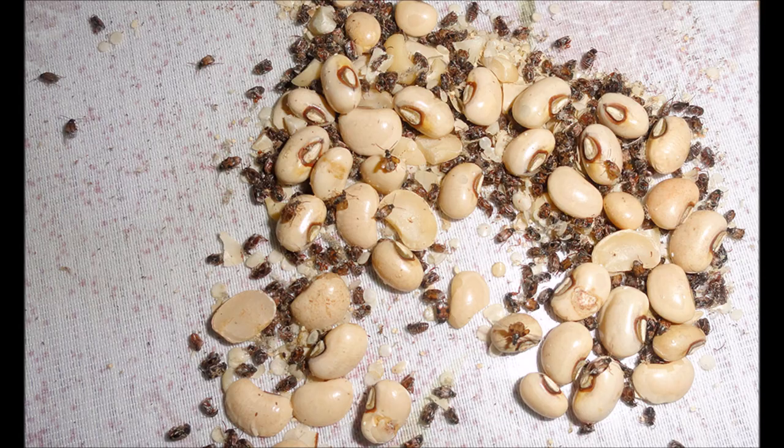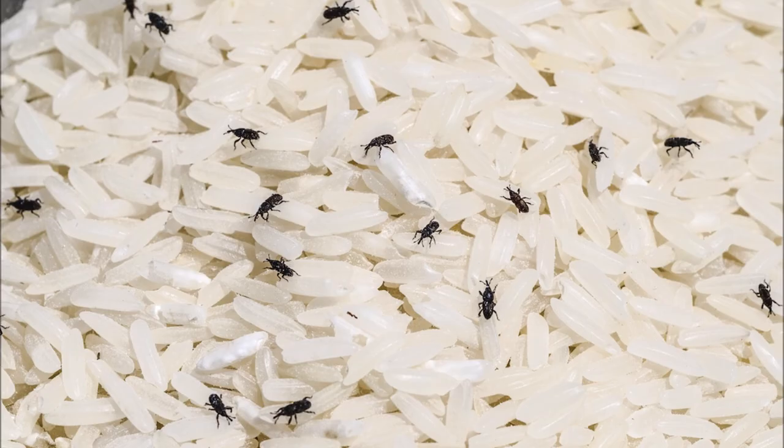Getting rid of weevils with bay leaves. Whether your pantry has Indian meal moth or Mediterranean flower moth, they are weevils, which is a type of beetle that is usually small, around 0.24 inches in size, and are herbivores.